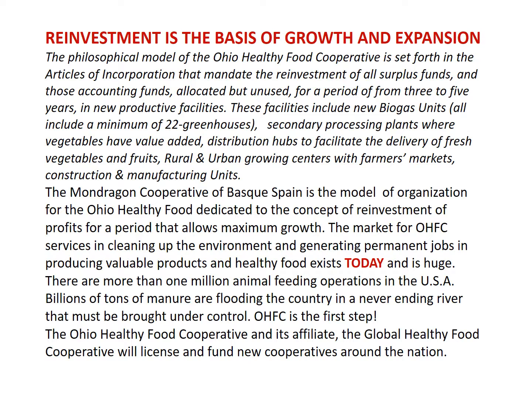Reinvestment is the basis of growth and expansion. The philosophical model of the Ohio Healthy Food Cooperative mandates the reinvestment of all surplus funds and those accounting funds allocated but unused for a period of three to five years in new productive facilities. These facilities include new biogas units, all including a minimum of 22 greenhouses, secondary processing plants where vegetables have value added, distribution hubs to facilitate the delivery of fresh vegetables and fruits, rural and urban growing centers with farmers markets, and construction and manufacturing units as well.